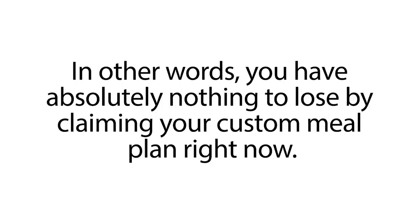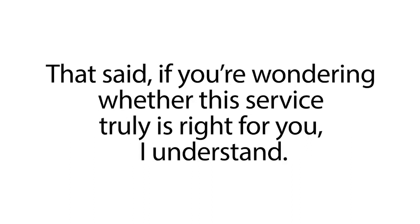In other words, you have absolutely nothing to lose by claiming your custom meal plan right now. That said, if you're wondering whether this service truly is right for you, I understand.